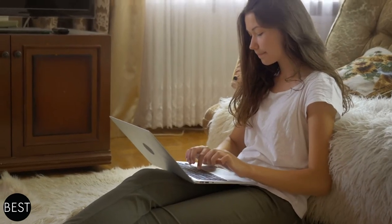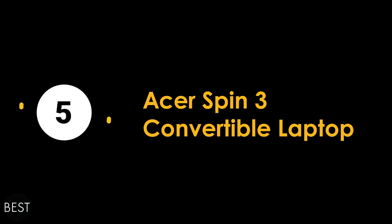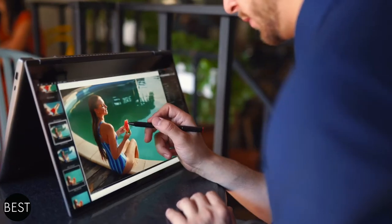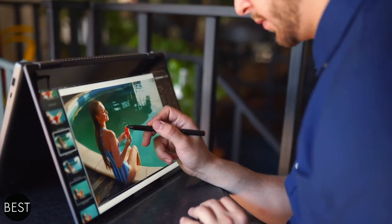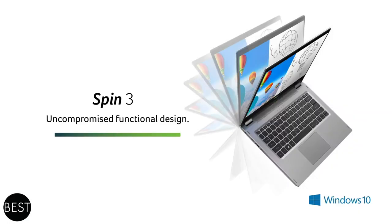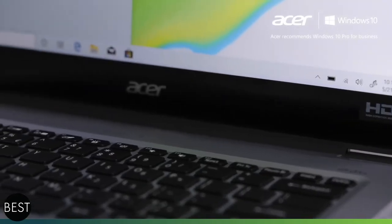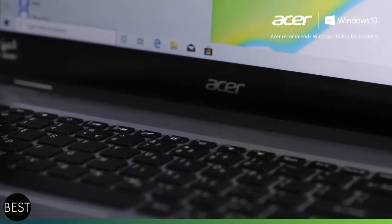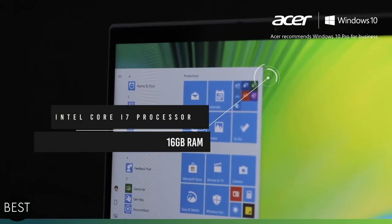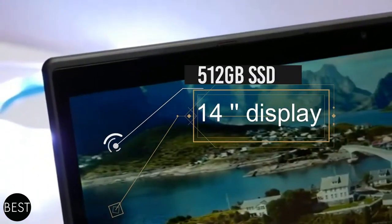Things and specifications are different when it comes to artists and creatives. This is where the Acer Spin 3 Convertible Laptop comes in at number five. Design and editing software needs much more specific and elaborate requirements. What makes the Acer Spin 3 Convertible Laptop a perfect weapon for artists and creatives is its rechargeable stylus, its 12-hour battery life, and a fast Intel Core i7 processor with 16GB RAM. It has a display size of 14 inches with a 512GB SSD.